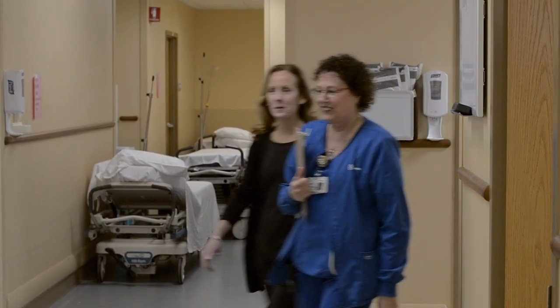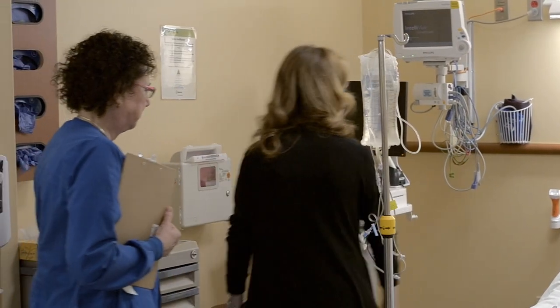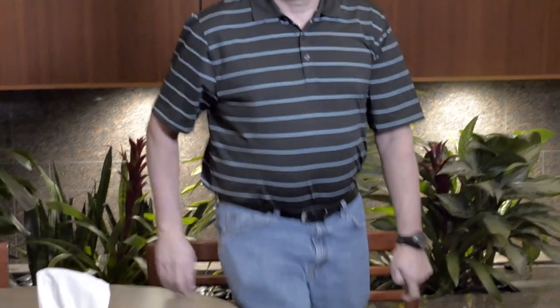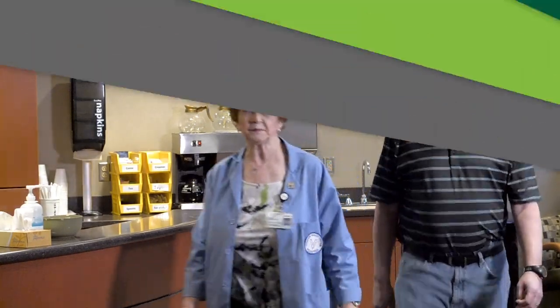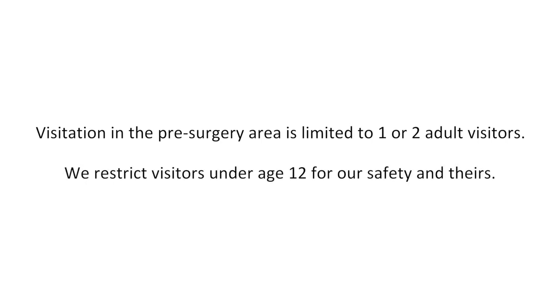A patient care technician will bring you back to our pre-op area first by yourself for perhaps 15 minutes. We will obtain weight, height, and vital signs. Family can wait in our comfortable pre-op lounge and will be called back as soon as possible. Volunteers are available to respond to questions. Visitation in the pre-surgery area is limited to one or two adult visitors; we restrict visitors under age 12 for our safety and theirs.